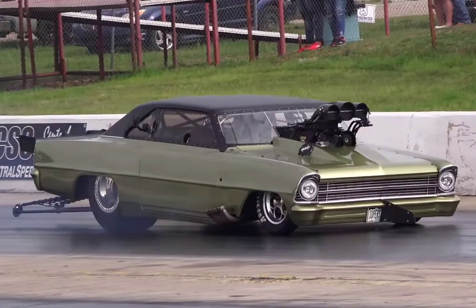Now, Chuck 55 — even though he has been nitrous — he is also a blower guy. His original 55 Chevy had a blown big block Chevy and nitrous. And he also owns this beautiful Nova that has a screw-blown Brad Anderson Hemi.